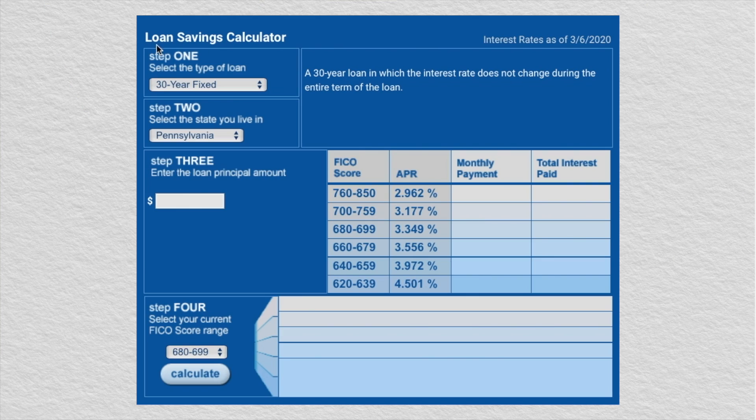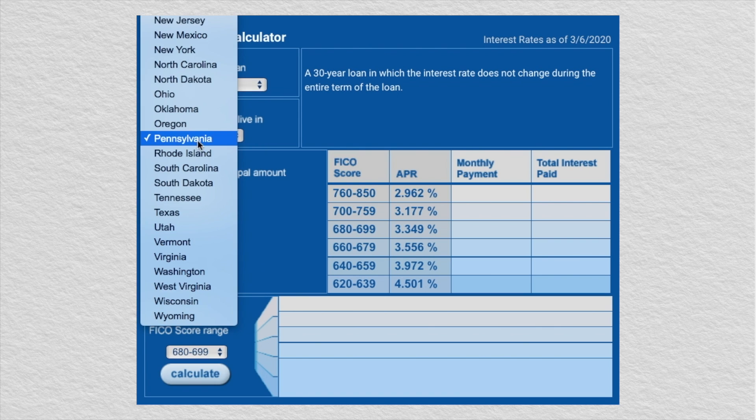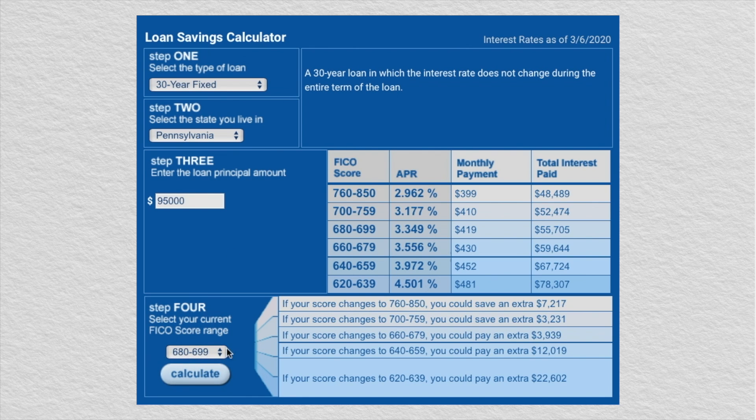Let me show you what I mean. This is a loan savings calculator. Let's say I'm looking for a 30-year fixed loan. I live in Pennsylvania and I'm looking to buy a $95,000 home. I type in my credit score and hit calculate. Look at how much I could save with a higher credit score. But with a lower credit score, it's likely I'll be paying extra over the 30 years I have the loan. A low interest rate could save you thousands over the life of your loan and interest payments. You can use this calculator yourself by clicking the link in the description below. Thanks for watching.